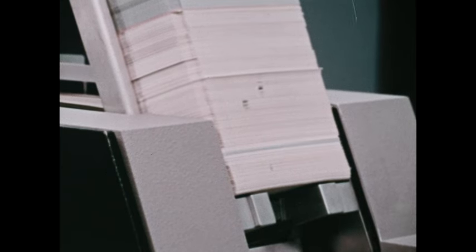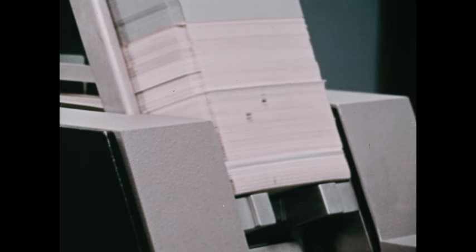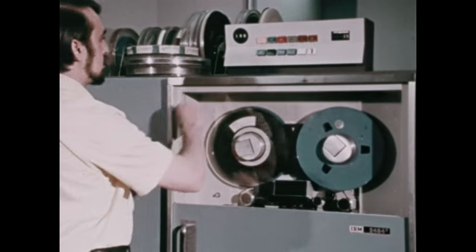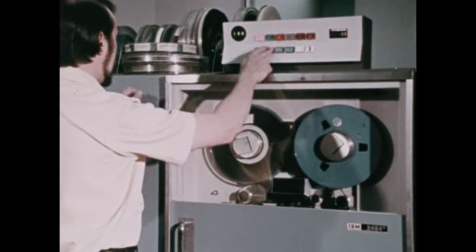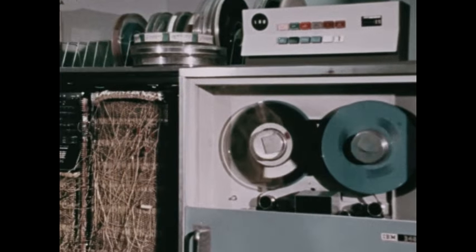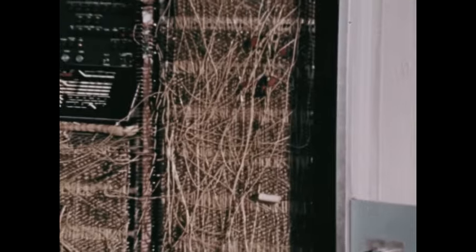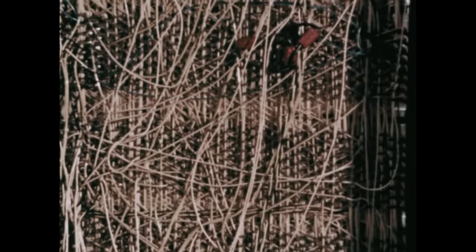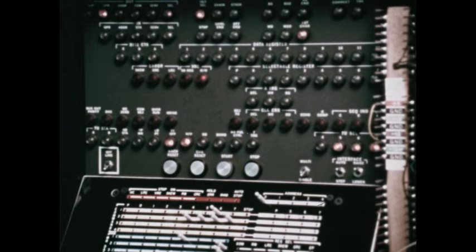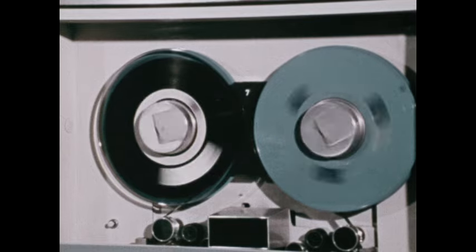A more efficient method is to transfer the data from punched cards onto magnetic tape first. This is done with the tape transport. Once data has been recorded on tape, the same unit can be used to read the data from the tape into a computer at a much more rapid rate than could be done with cards directly. Data from over a hundred thousand cards can be recorded on a single tape.